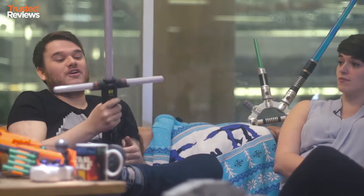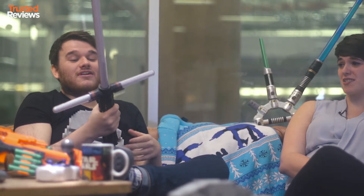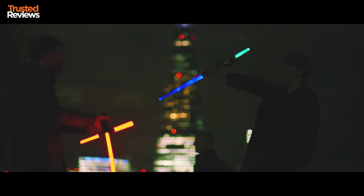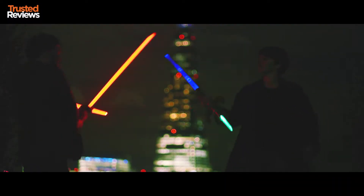Easily our favourite Star Wars toy of the year is this replica of Kylo Ren's lightsaber from the film. Now this will set you back about £200 but it's more than a toy — it feels properly weighty, it comes with a stand and it makes some really cool noises.